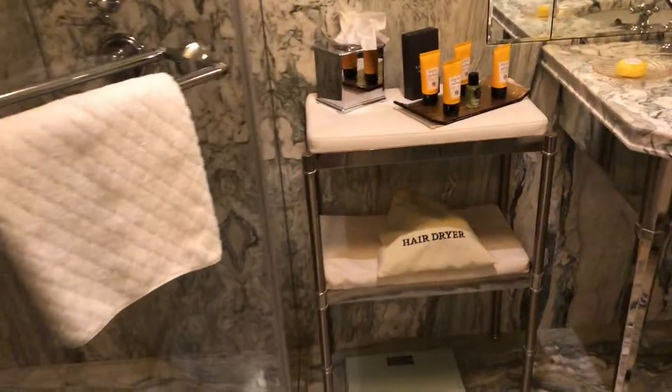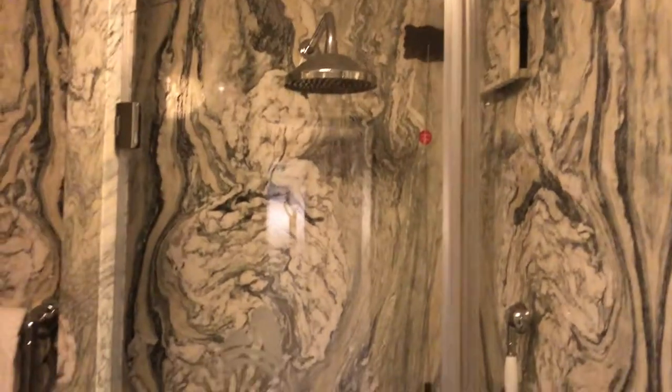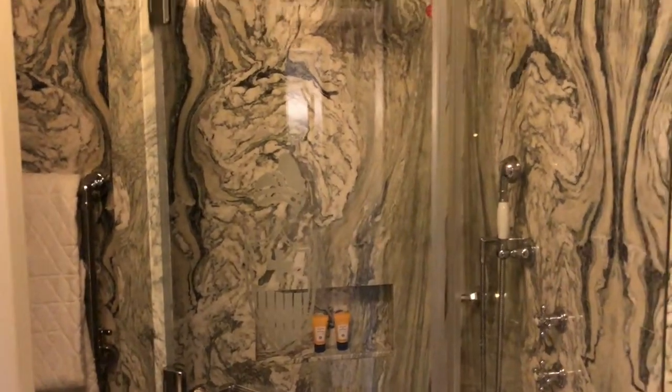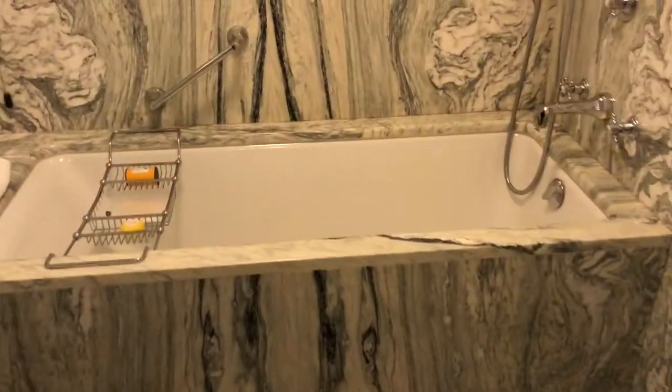The other side is the bathroom. They have very nice toiletries from Acqua di Parma. This is the shower — it's very rare to get a separate shower in Venice so that is perfect. Double sinks on both sides. This is the bathtub and bidet toilet. You have plenty of towels everywhere, here, here, there, and also behind the door.